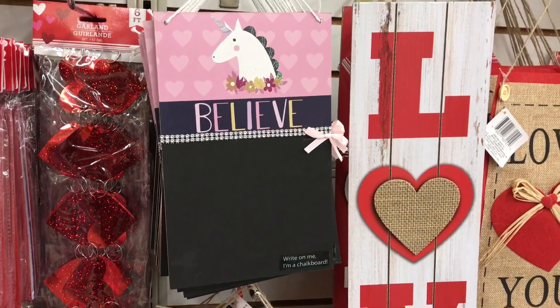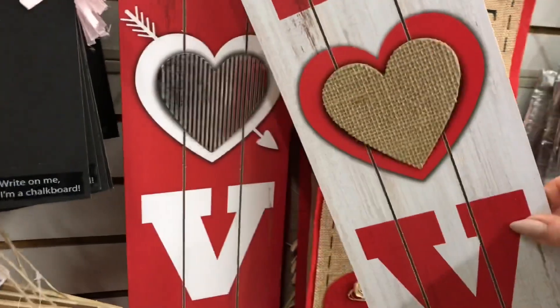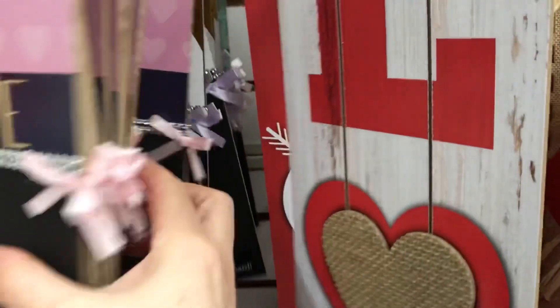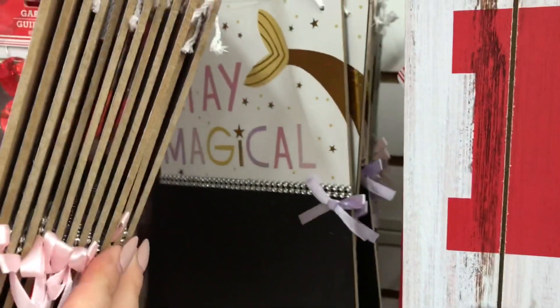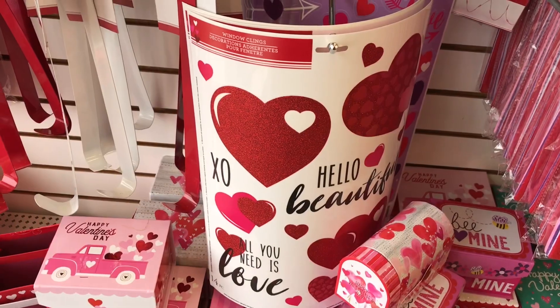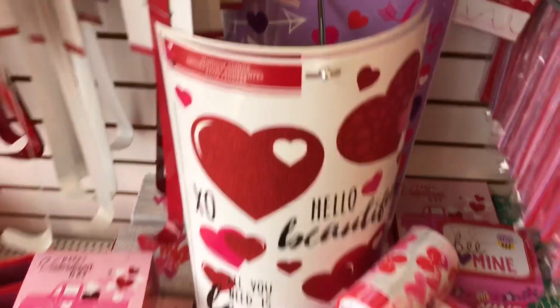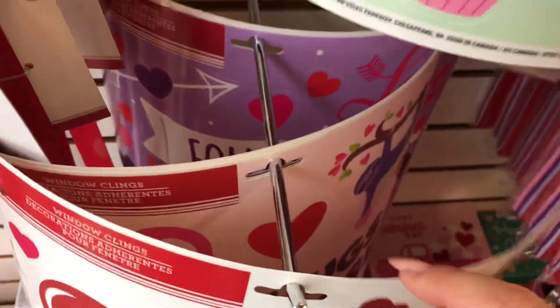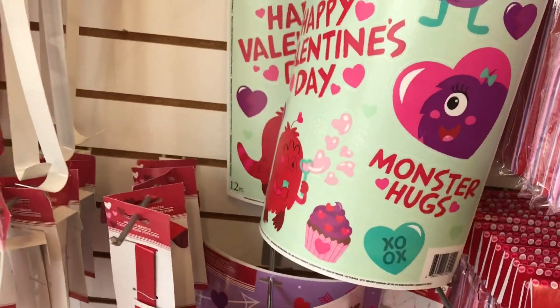Did you guys see these little signs? This one here is a little chalkboard. It has a mermaid tail and the unicorn. Some stickers still here — these are the window clings actually, but you can use them. Mod Podge them onto a sign or something like that. They had some gnome ones.